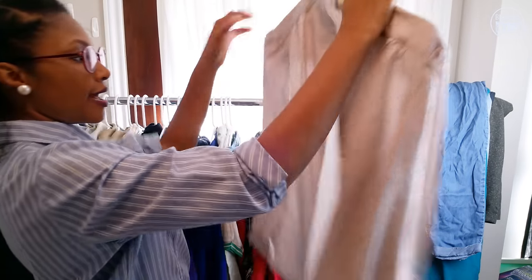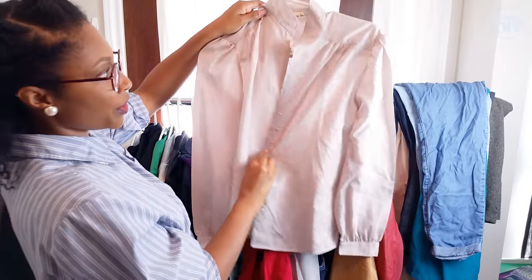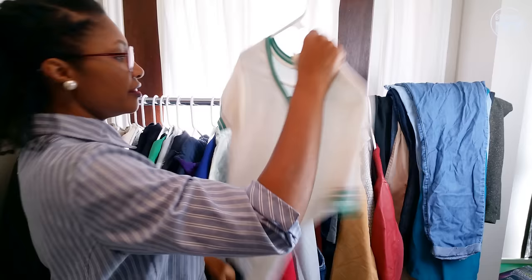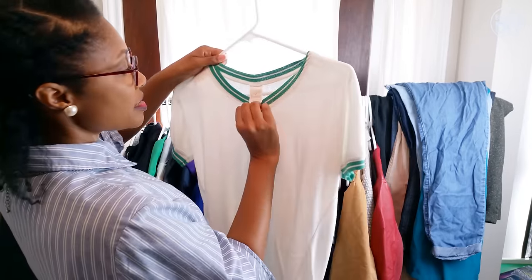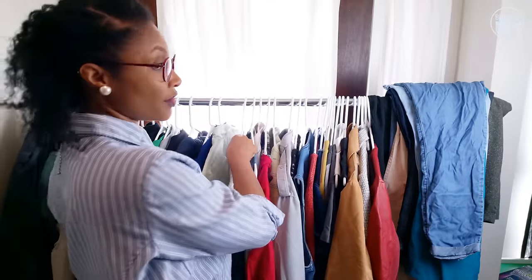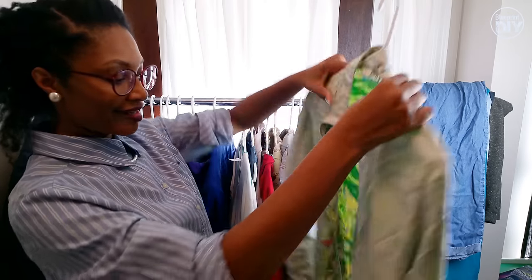And I have my Diane Von Furstenberg — it's a taupe color blouse, it's a vintage blouse. Then I have that vintage green and white top — there was a trend I thought I was going to try, but nah, I never did it.